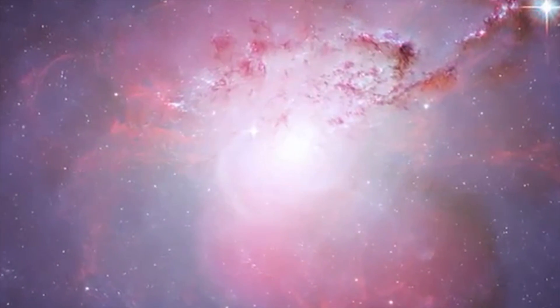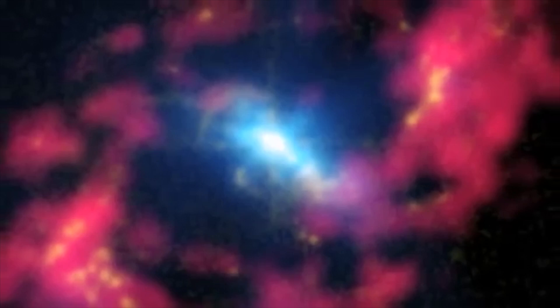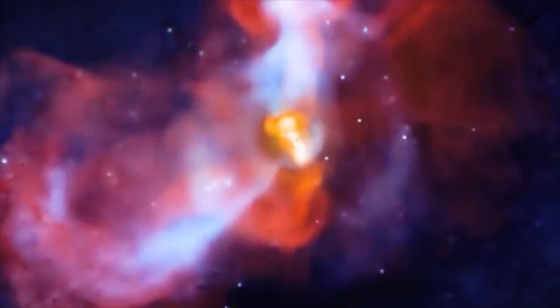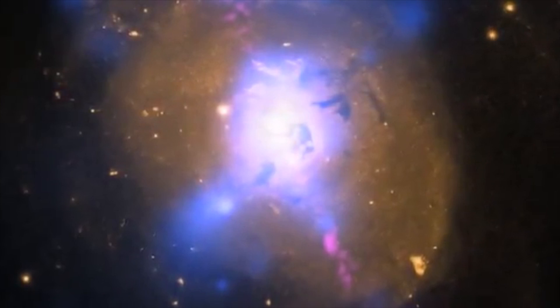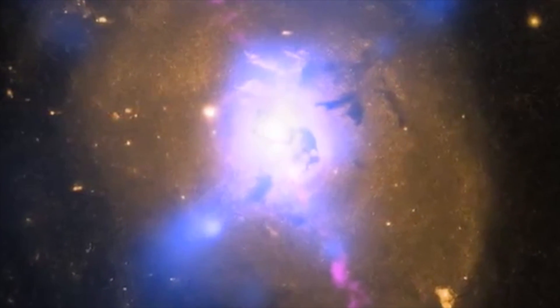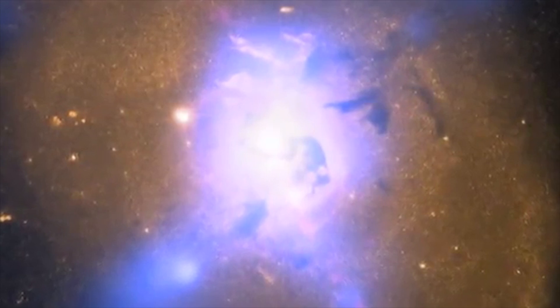Pictures of space are often gorgeous, but one of the most exciting things about them is that very often they show us things that are invisible to the human eye. This picture in particular does that. In the middle of the photograph lurks an invisible monster called a supermassive black hole.